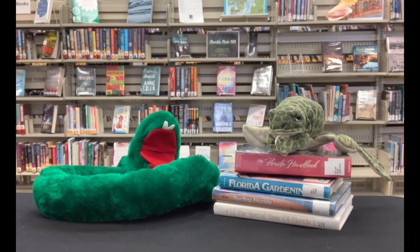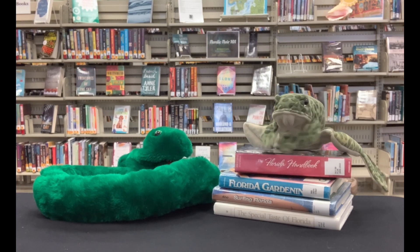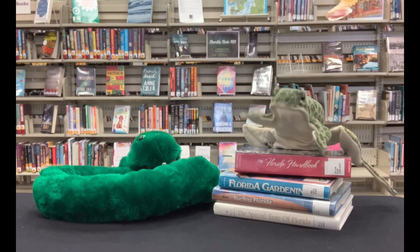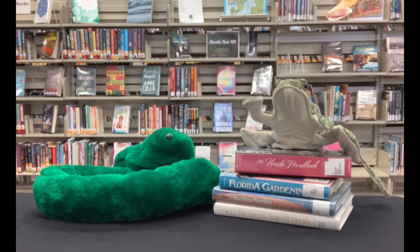An axolotl? An axolotl. It's a type of salamander, an unusual type of amphibian. Why is it unusual? Well, for a few reasons. Unlike other amphibians, an axolotl never goes through a metamorphosis.